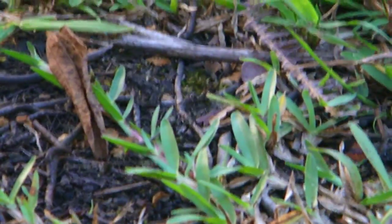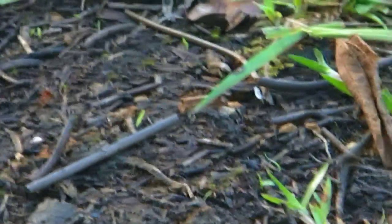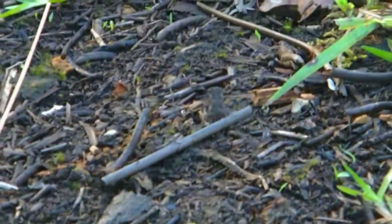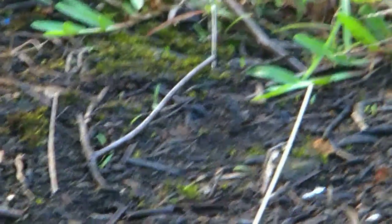If anyone knows what kind of frog this is in East Hawaii, Puna district, let me know in the comments. It's hard to tell exactly — you can't really tell how tiny this is, these blades of grass are really short. This type of frog is about the size of a thumbnail, like your actual thumbnail. It blends in really well into this dirt, as you can see.